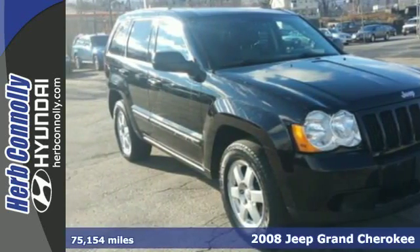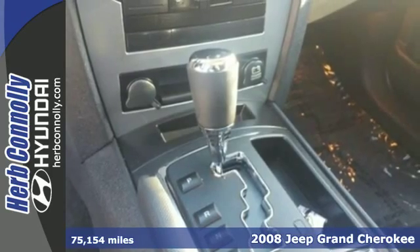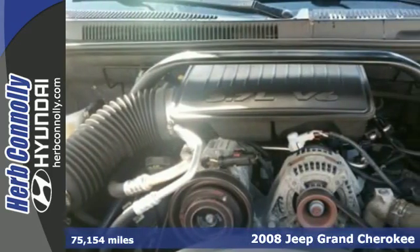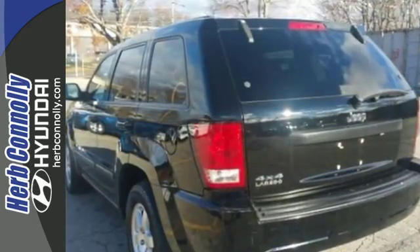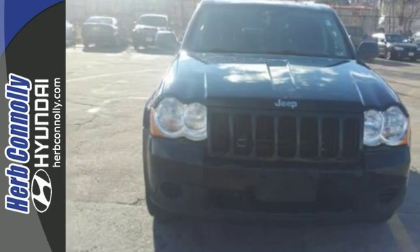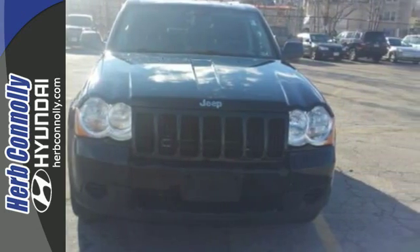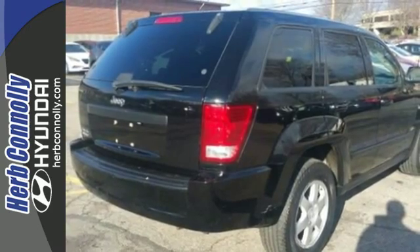Here's a 2008 Jeep Grand Cherokee. It comes standard with satellite radio, a tilt and telescopic steering wheel, exterior entry lighting, and heated exterior mirrors. It also features privacy glass and air conditioning with rear ventilation ducts. The rugged and refined Grand Cherokee is just one more reason why Jeep is always the benchmark for excellence.